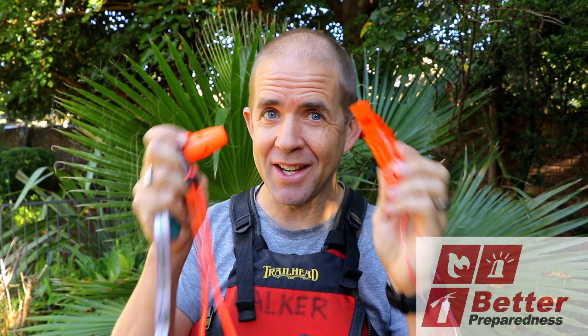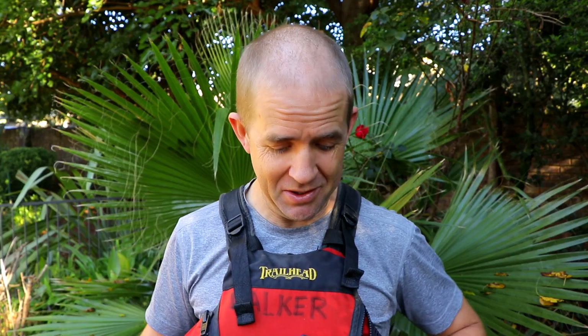My job today is to get you excited about these little things — emergency whistles, survival whistles, call them what you want. Today we're going to try to get you excited about these and equipped with them. I'm going to cover places where you can use emergency whistles and then hopefully try to convince you that these things are super important.